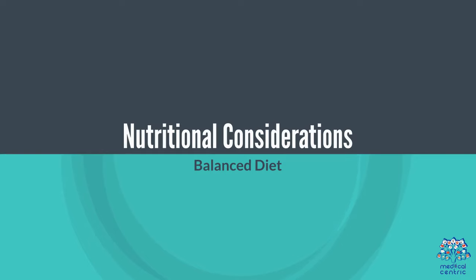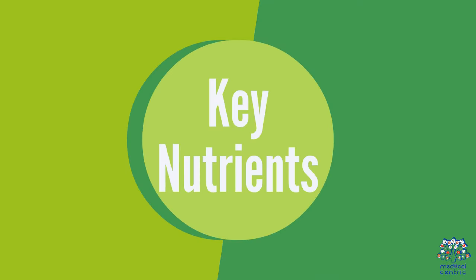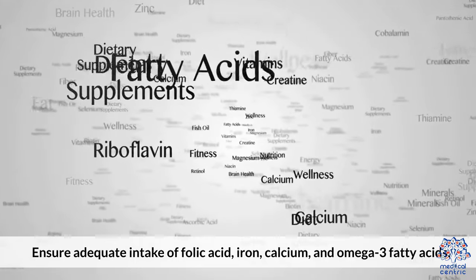Nutritional considerations: focus on a balanced diet rich in fruits, vegetables, whole grains, lean proteins, and healthy fats. For key nutrients, ensure adequate intake of folic acid, iron, calcium, and omega-3 fatty acids.